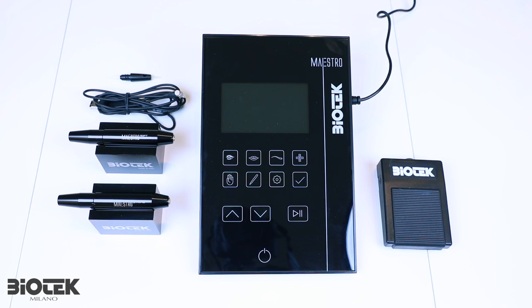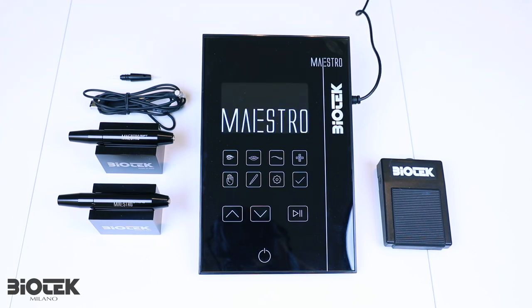Now let's connect our Maestro device to the electricity — plug it in. This is your first graphic of Maestro, and it will stay like this until you select one of the preset menus on the surface of your keyboard. As you can see, Eyes, Lips, Eyebrows, and Medical Treatments are available there.